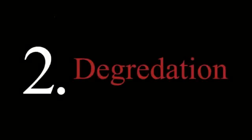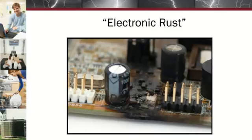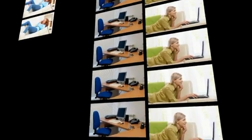The second type of damage power surges can cause is degradation. This results in the shortened lifespan of equipment, which is also known as electronic rust. Smaller, repeated power surges slowly damage your appliances and electronics so they mysteriously stop working.